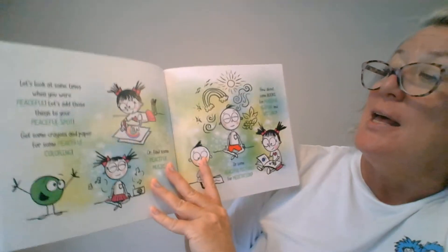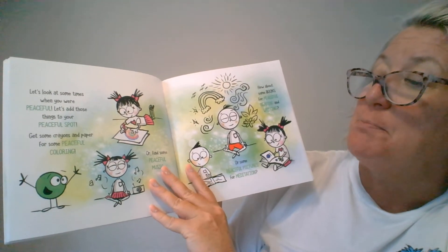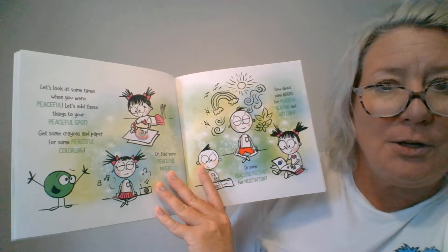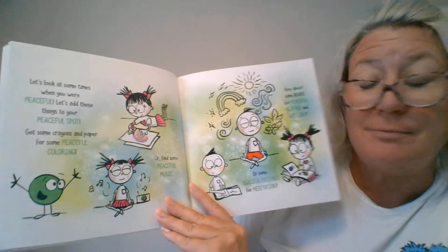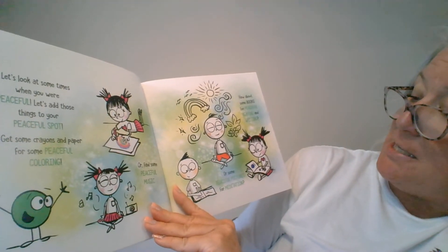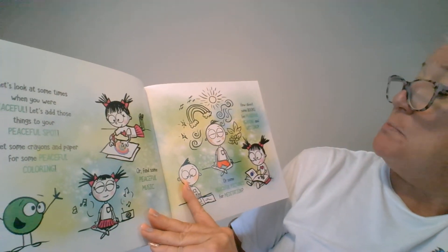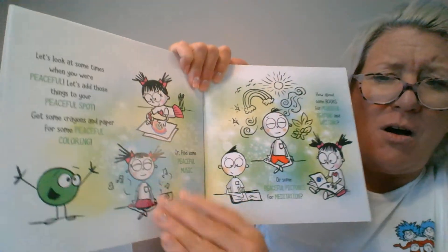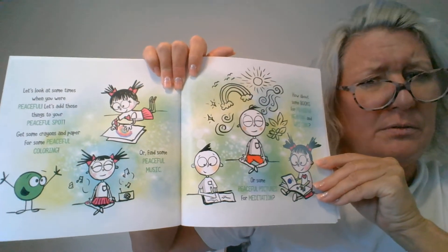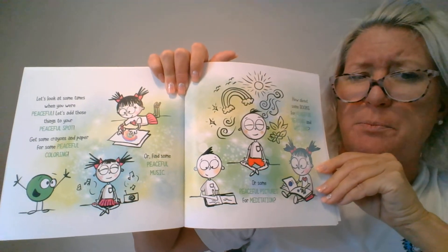Let's look at some times when you were peaceful and add those things to your peaceful spot. Get some crayons and paper, or some peaceful coloring, or find some peaceful music, or some peaceful pictures for meditation. How about some books for peaceful reading and writing? All of these things look really peaceful. I feel relaxed just looking at the picture.